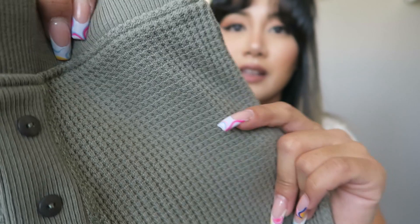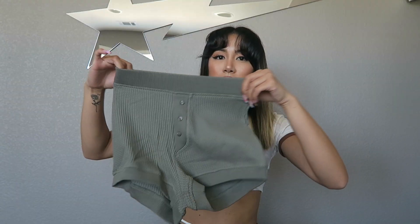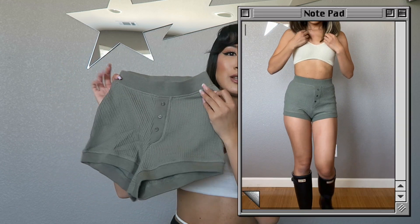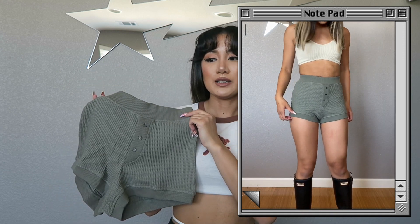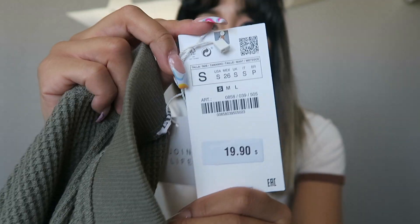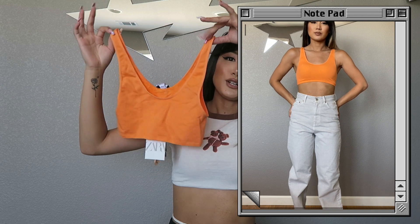Next up is this khaki olive green short shorts in a waffle thermal material — very thick. I feel like it's going to hug my butt really well. It would be cute to lounge around in or I pictured wearing it with an oversized blazer. It comes with a matching top but I didn't really like how the top looks — if they had a matching bralette I would have bought it. I got these shorts in a size small, on sale for $12.99.